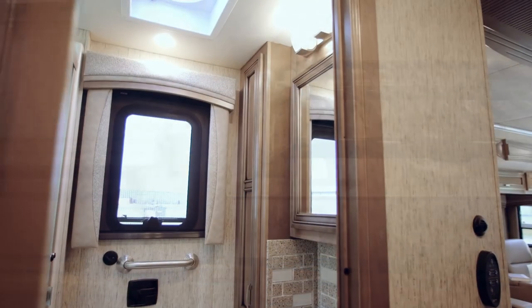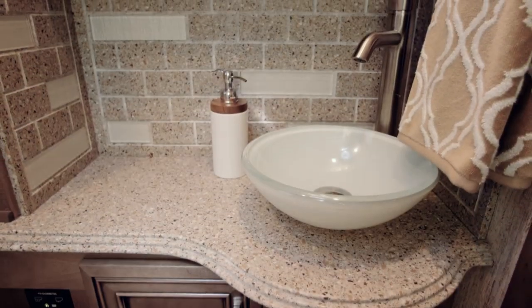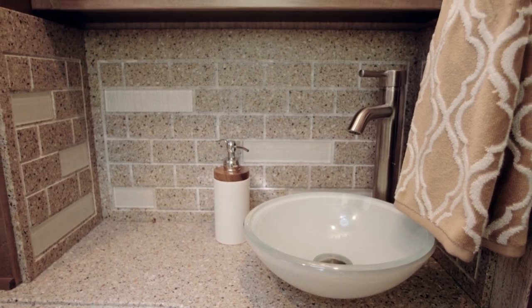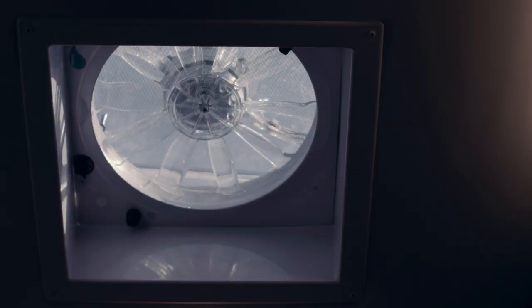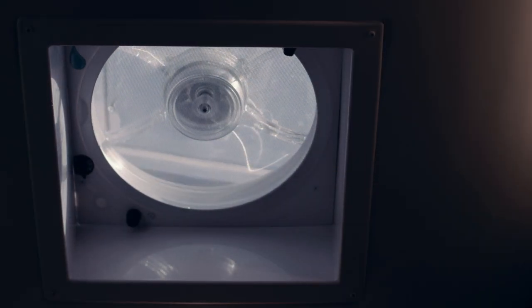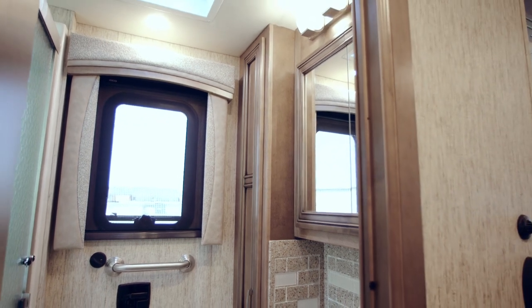In the mid-cabin master bath, we find a large 40 by 32 inch sliding door shower to go with a solid surface vanity equipped with a vessel sink and both medicine and linen cabinets. A power roof vent with range sensor provides fresh air, with the rear exit door shown on this Ventana LE now available as an option.